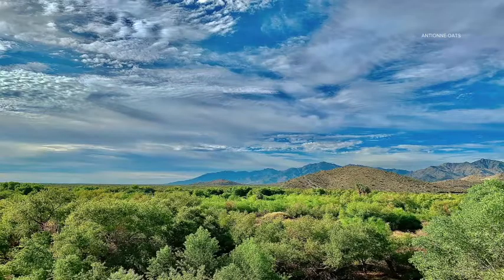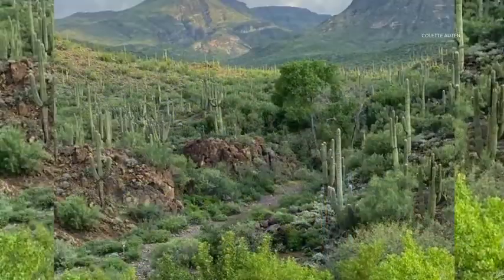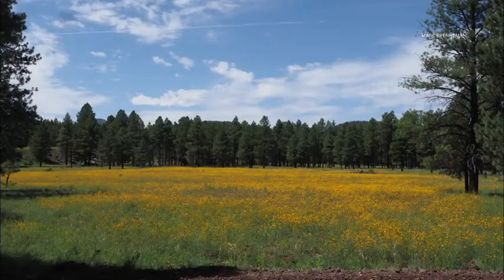The 12 News weather watchers are capturing the green all over the state — Chuck Donald sharing wildlife among wildflowers, Colette Otten showing off Spur Cross in Cave Creek, and Mark Brenneman flexing with this picture of the pines. Some of the areas in the higher terrain have seen as much as 15 inches.